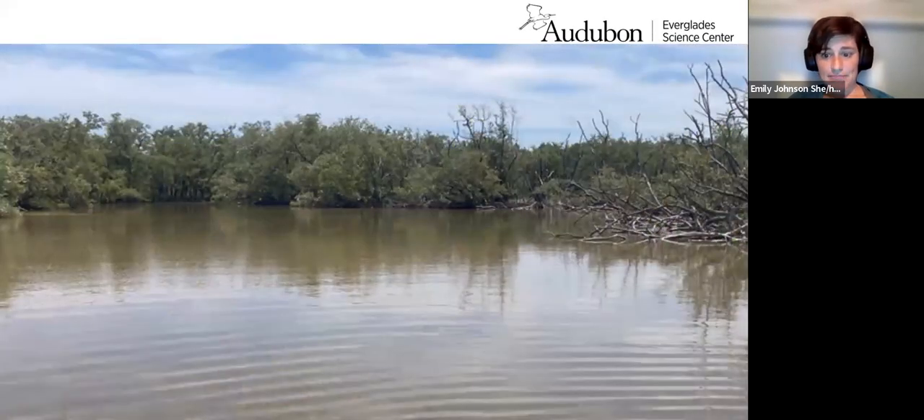Lastly, a lot of these keys actually have interior ponds — big open areas of water in the middle of these keys. This is something I'm going to focus on today, and it's actually really important.